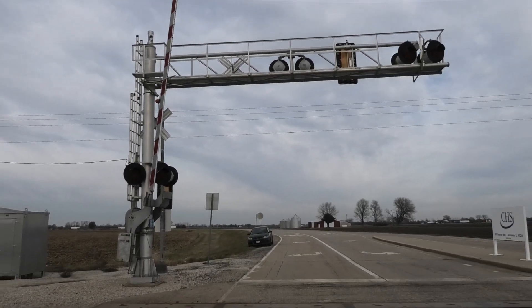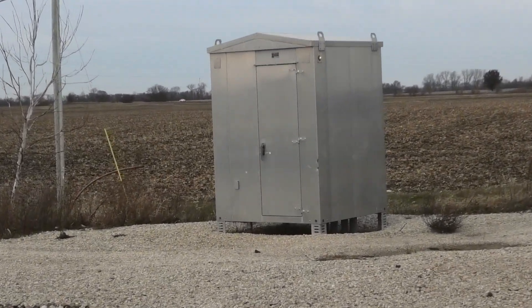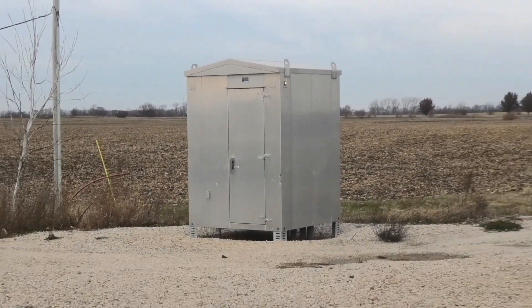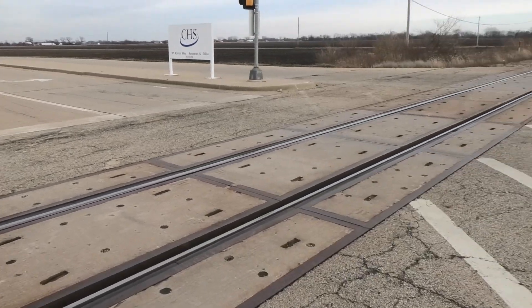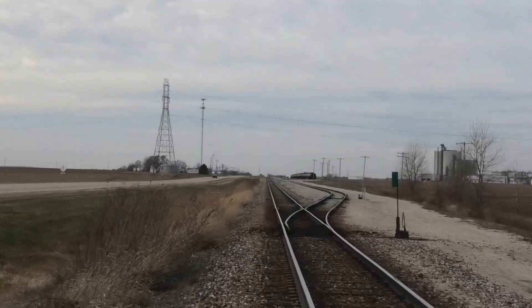And there's a back view of the northern signal. Here's the relay bungalow in the northwest quadrant. The grade here is all concrete. Track facing west towards Aniwan,